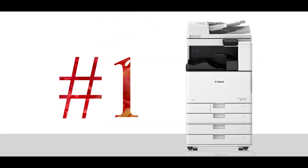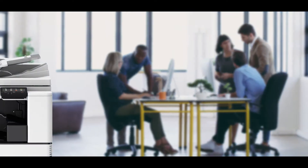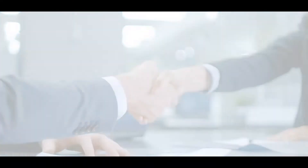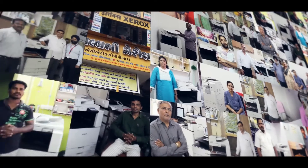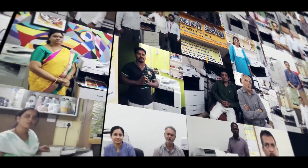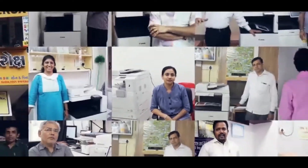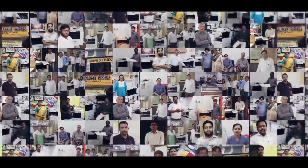Our multifunction devices stand tall at the number one position in the market. These MFDs successfully help entrepreneurs and copy shop owners to increase their business profits by enhancing the level of customer satisfaction. Countless entrepreneurs and copy shop owners have made their businesses simple with the reliability of our multifunction devices — they have lesser worries, bigger smiles, and beautiful stories to share.